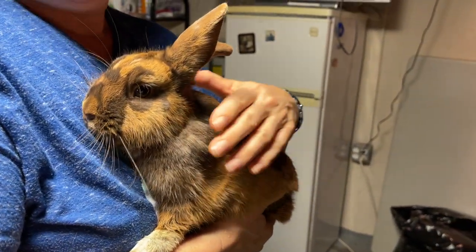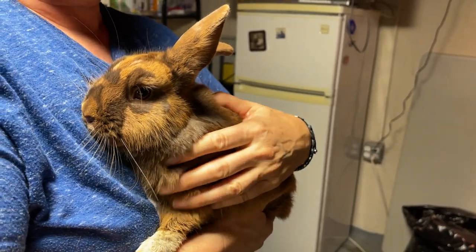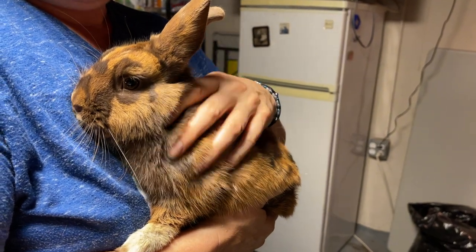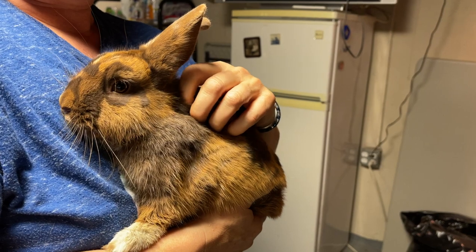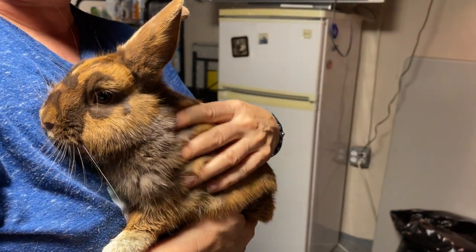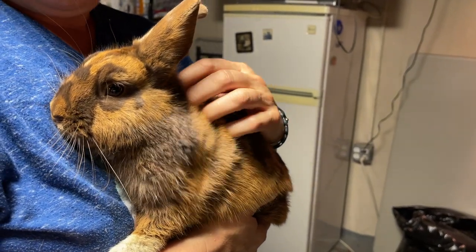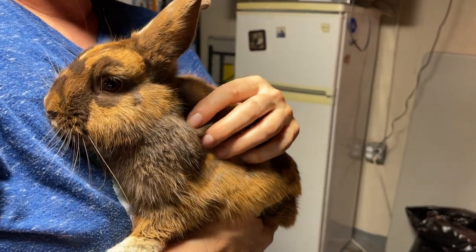This young man is intact right now, but we will have him neutered before he is placed. He literally came in a few hours ago and this is how calm he is. He seems a little thin to us. He's been offered a whole buffet of fresh produce and he is tying on the feed bag, so he's got a good appetite.